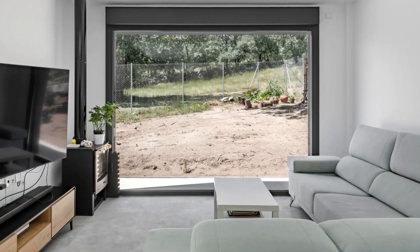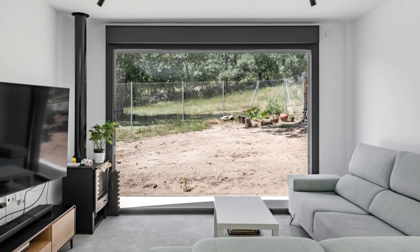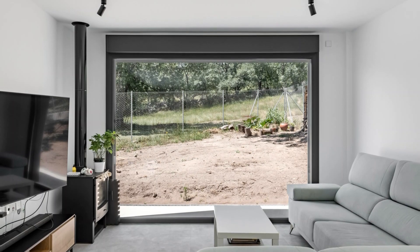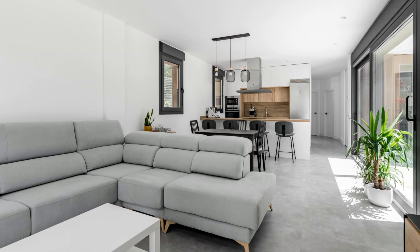Zoning regulations delineated the permissible building area on the property. We strategically oriented the structure to the south, with a keen eye on harnessing abundant natural illumination and affording panoramic vistas of the verdant expanse.